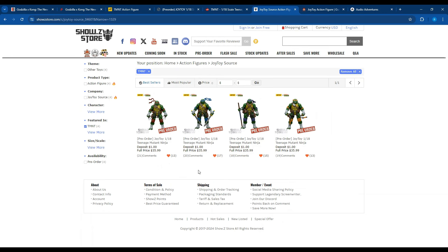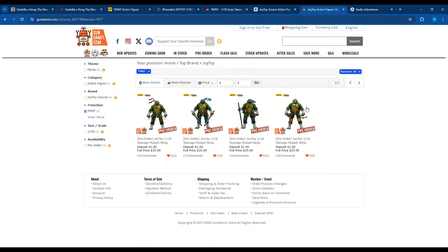They're also on Show Z Store. You can buy them individually — they don't have a group set, but it's a $1 deposit and $35.99 each. They're basically the same store as Gundammit, kind of interchangeable — one has more Transformers and robots than the other. So if you want the Joy Toy TMNT figures, they are available to you outside of mainland China, Taiwan, etc. You can get them in the US, Britain, Australia — probably with a really ridiculous shipping price there.